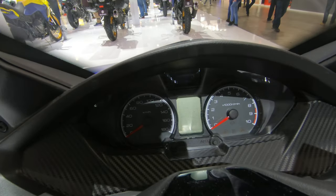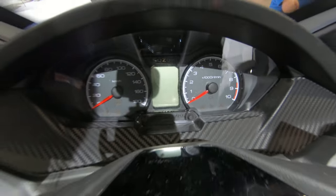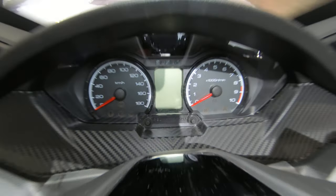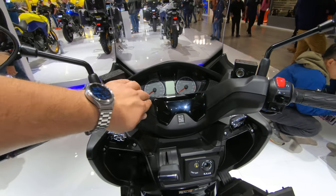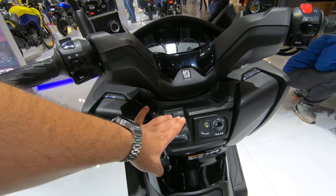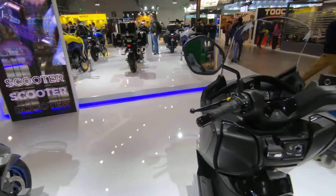We have a very nice dash with dual analog gauges and a single LCD screen in the middle. There's a piano black trim, a plastic-covered handlebar, normal handlebar controls. We do have traction control on this model, a parking brake, and a normal regular key. The seat does not open from the key.